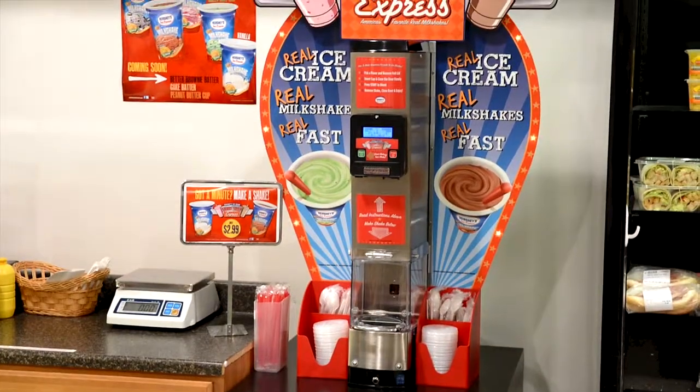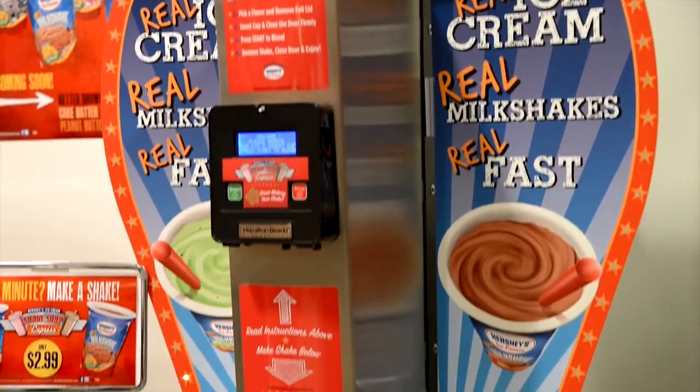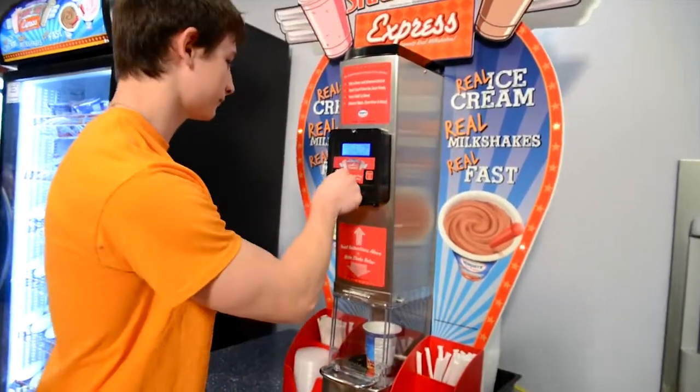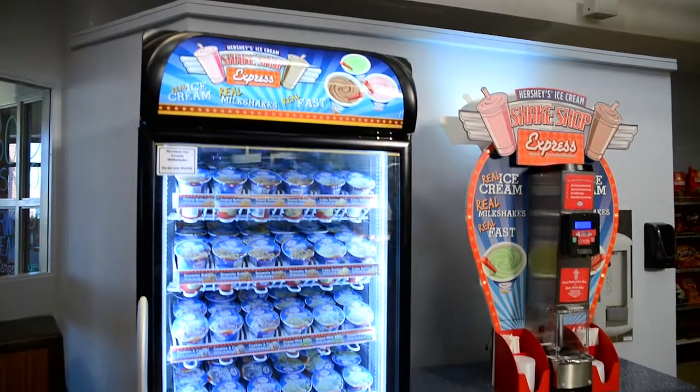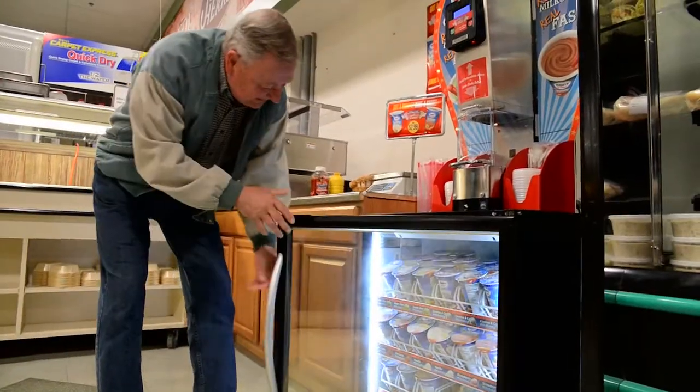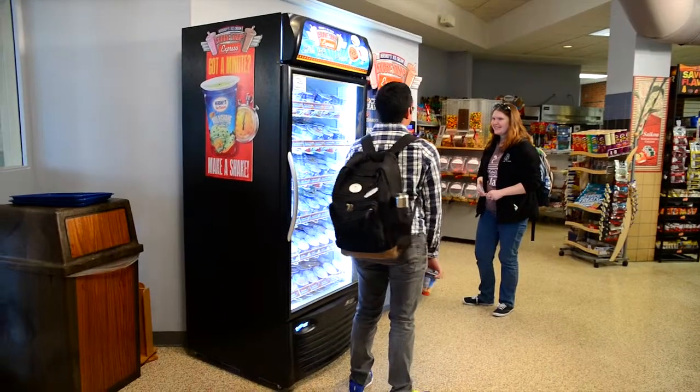Start with the easy to install and simple to operate Shake Shop Express blending unit and eye-catching surround. The customers serve themselves. Enhance your impulse sales with a sleek display freezer with bright LED lights, which are available in several sizes to meet your space and volume needs.